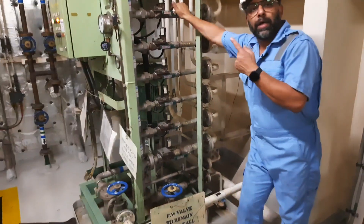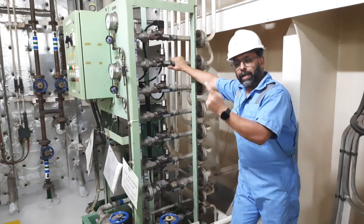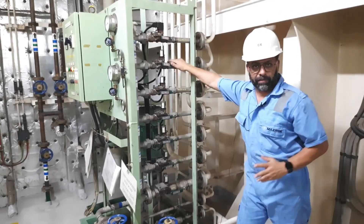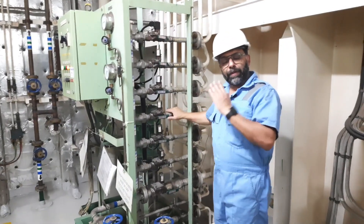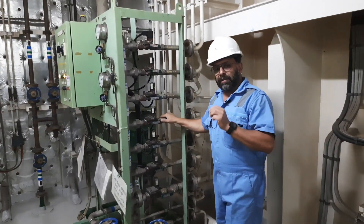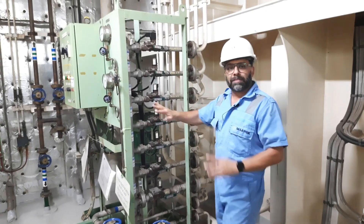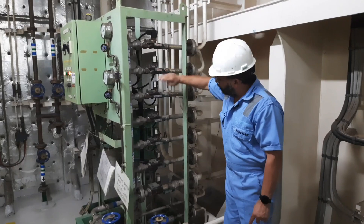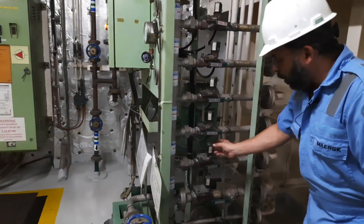We have 7 manifold valves because we have protection for the main engine, auxiliary engines 1, 2 and 3, the boiler, the incinerator, and the IG system — hypermist for 7 places. At each of these 7 locations, we have 2 different kinds of detectors. As soon as both different detectors detect a fire, the system automatically starts: the pump starts and the solenoid valve for that particular machinery automatically opens.